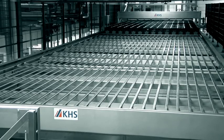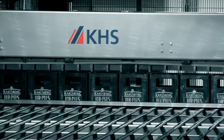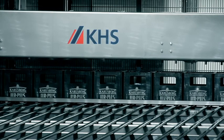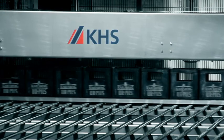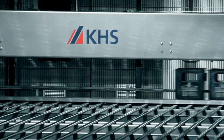A horizontal crate magazine has been installed on the pasteurizer, resulting in a continuous high-performance packing process. The crates are supplied fully automatically via conveyors. A compact container conveying solution provides adequate buffer zones even in situations where space is limited, in order to ensure continuous production.